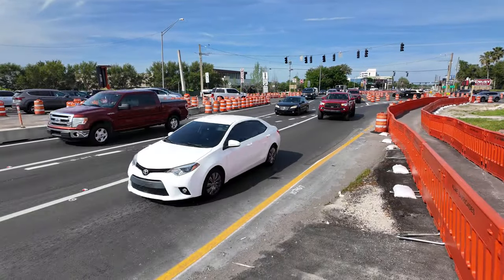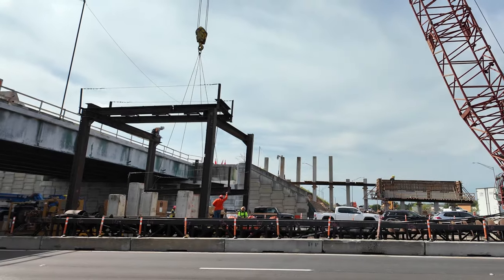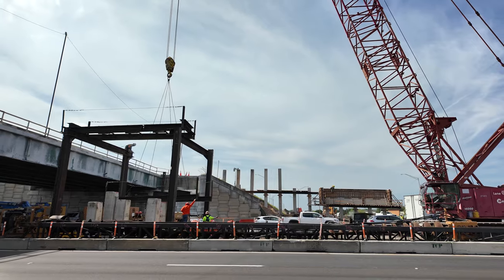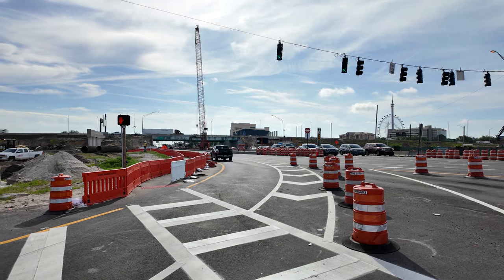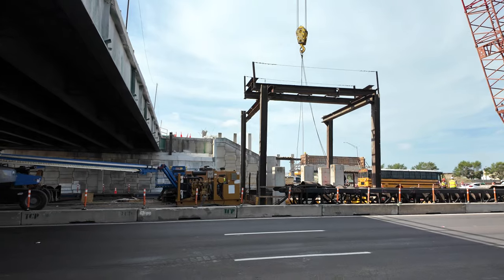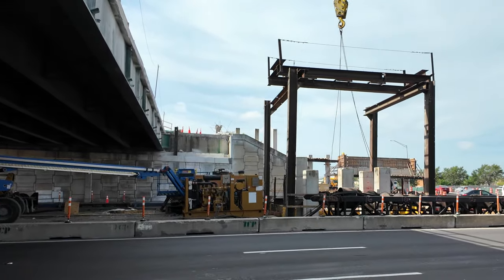FDOT urges motorists to always use caution while traveling through the work zone. Implementing the Sand Lake Road DDI during the project's construction phase gives crews space to work in the median of Sand Lake Road. Crews need this room to complete overhead bridge work, reconstruct the I-4 general use lanes, and extend westbound I-4 Express — the two tolled managed lanes in each direction in the center of I-4 over Sand Lake Road.